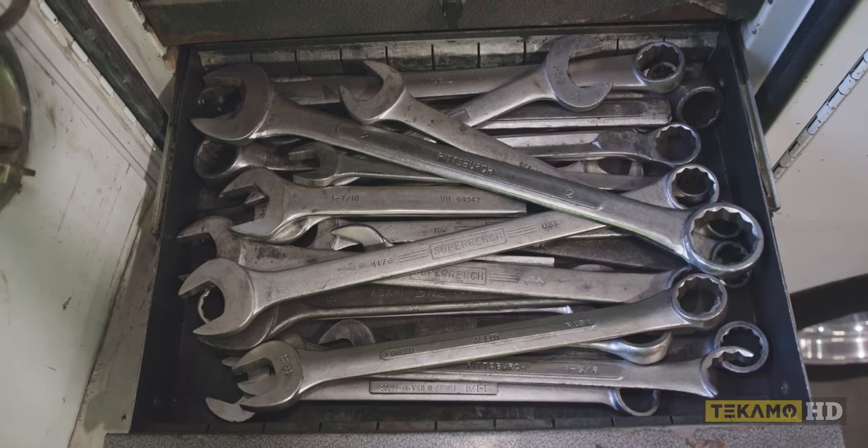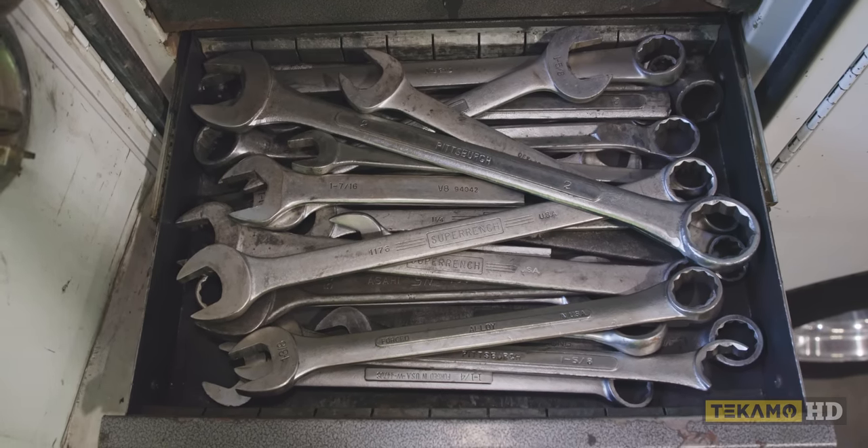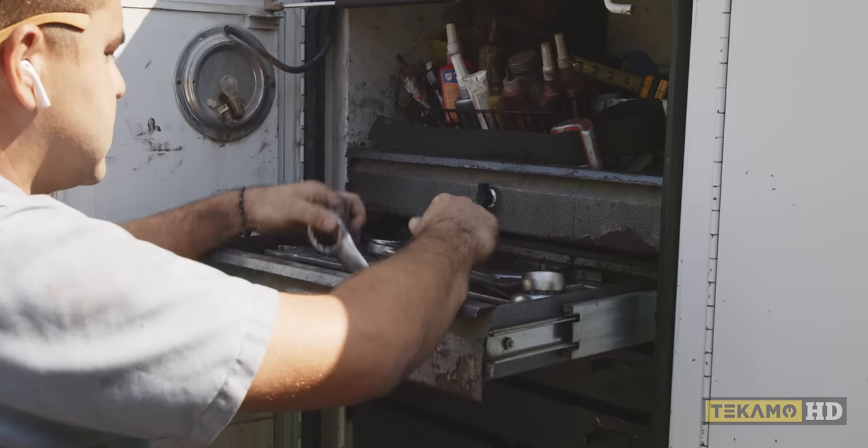Over here is where we'll have my bigger wrenches — two inches, two inchers. All of our bigger sizes are going to be here.